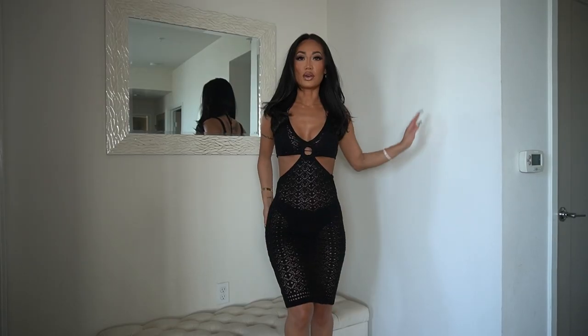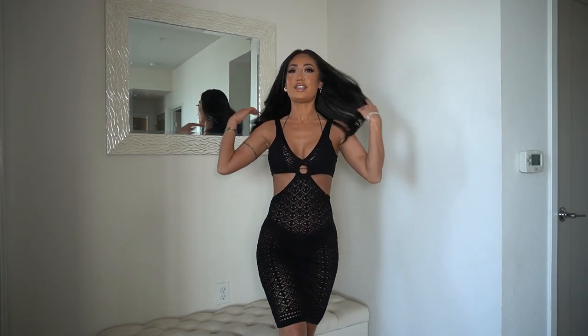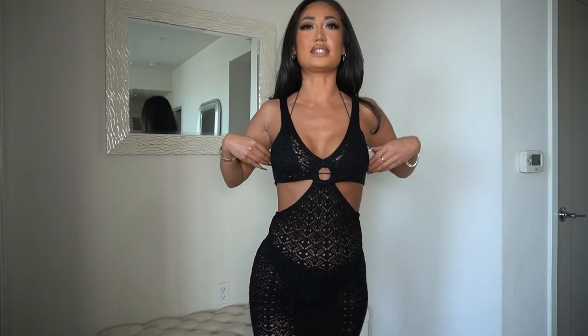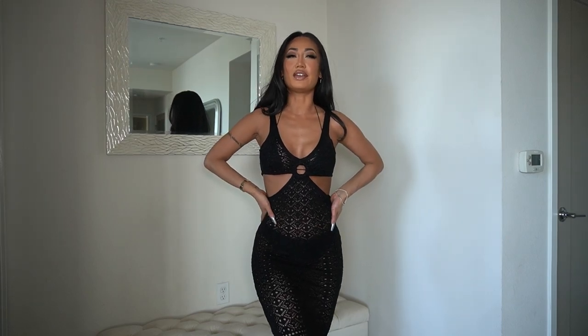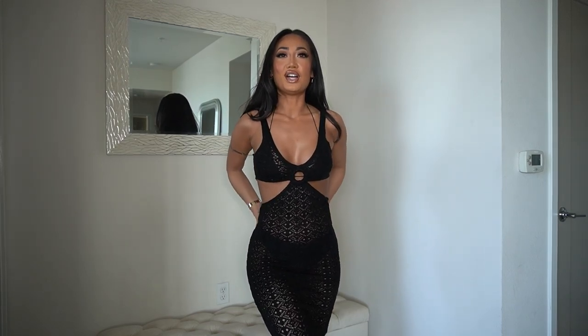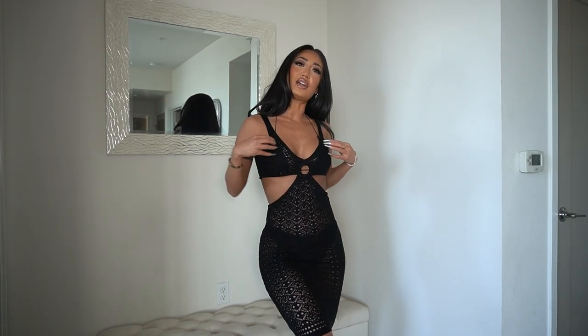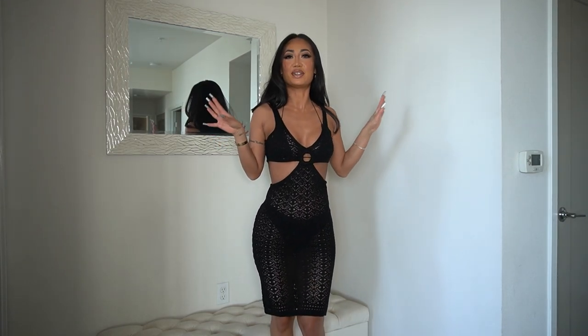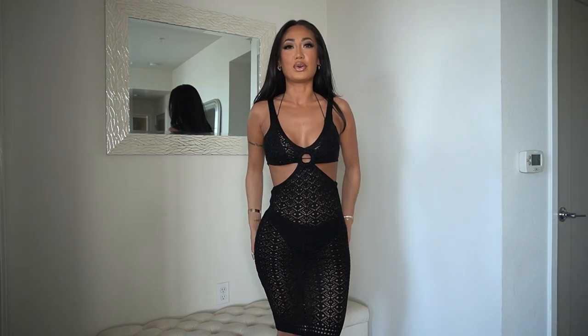So this is number one. I love this — it's like a knitted swim cover-up because it's obviously see-through, but I have a bikini under it. It fits so well, it's giving me dinner on the beach vibes. You can wear a bikini under it or dress it up or down. It's perfect for vacation — I'm going to Cabo this week so I'm definitely packing this.